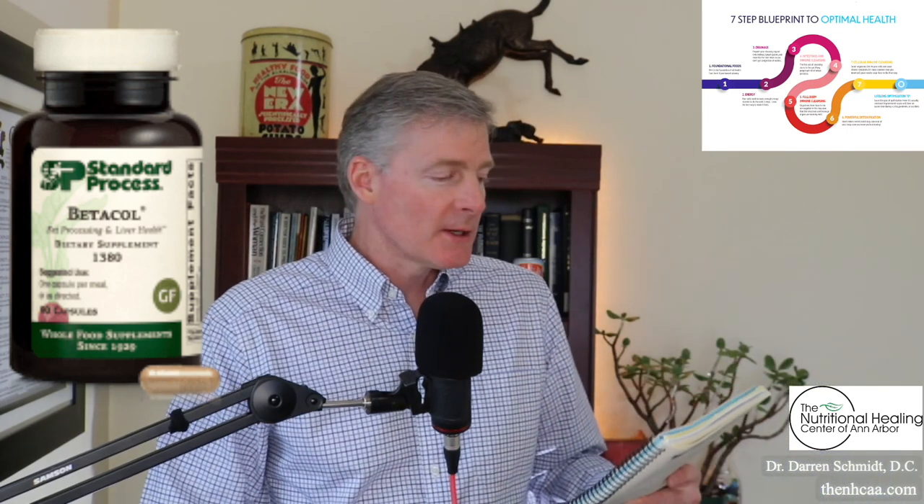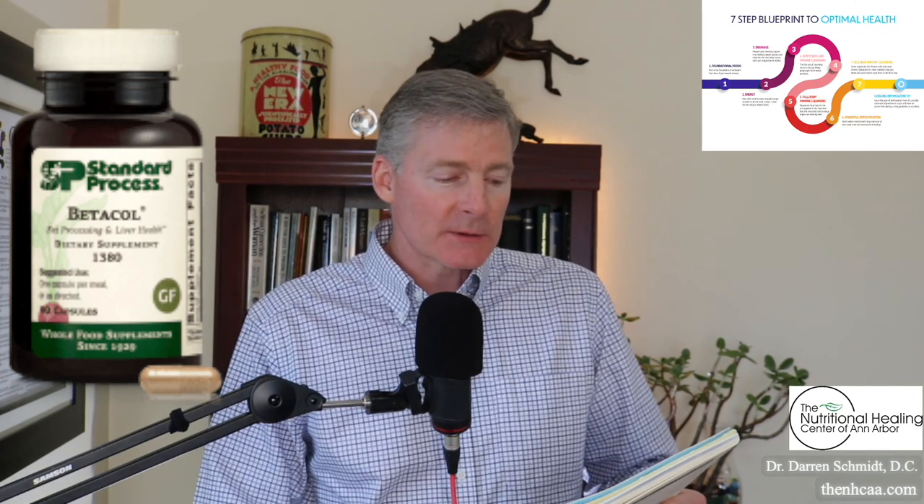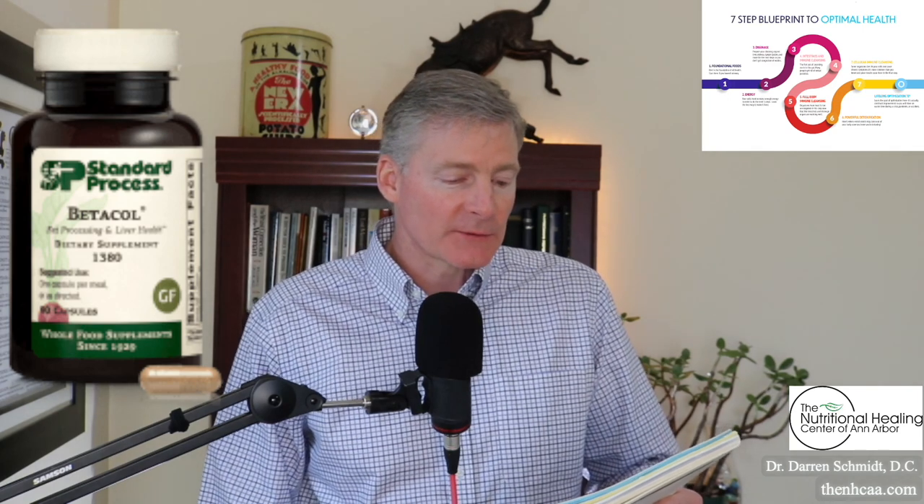In the clinical reference guide from Standard Process, it says Beta-Cough is indicated for arthritis, liver disease, osteoarthritis, reduces joint stiffness and swelling, venous congestion, and flushes toxins from the liver.